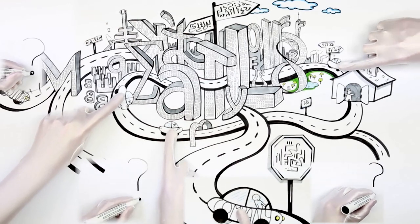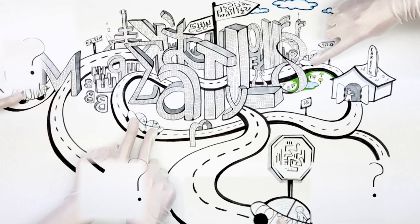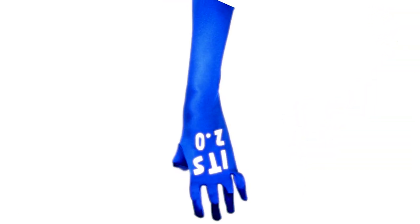Finding the right translation in a multilingual world is like finding your way in a big city — it is easy to get lost. But there is hope. The new Internationalization Tag Set, or ITS, version 2.0, can help you find the right way.